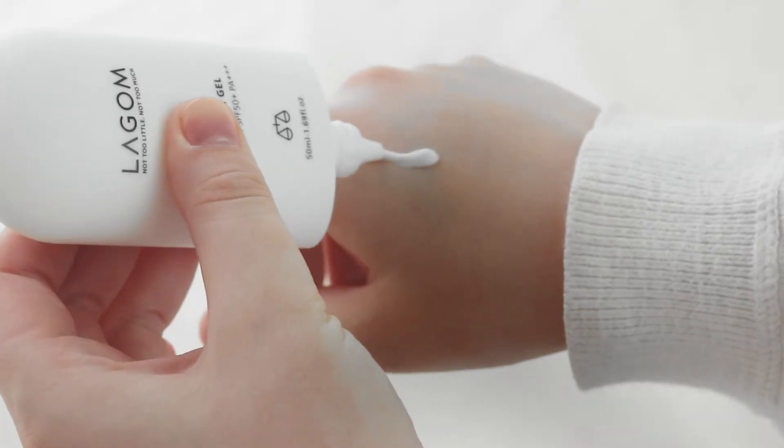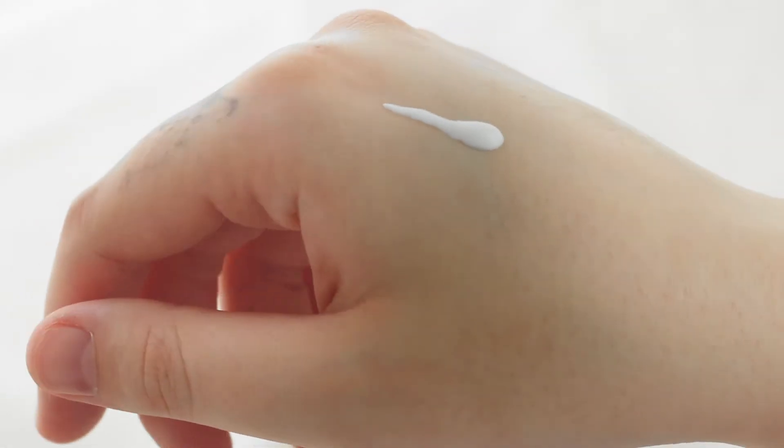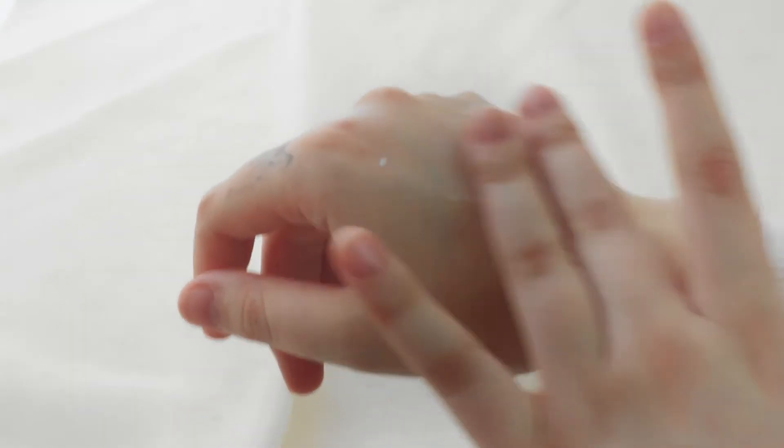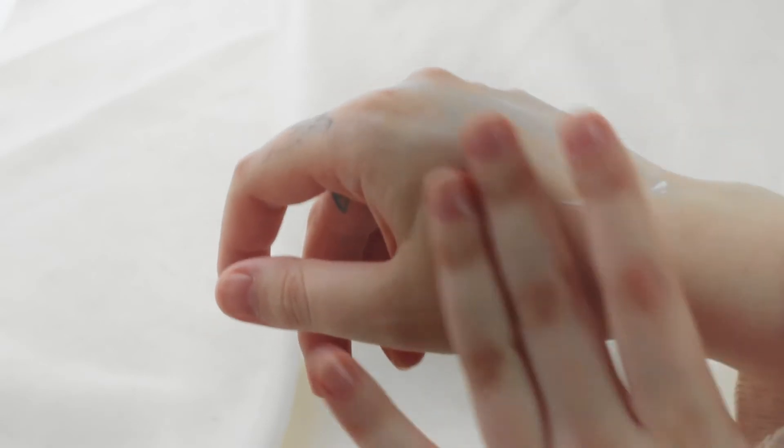Testing it out here — it's a lot more watery than the Purito, but that's not a bad thing. It just smells a little bit sunscreeny, but not overpoweringly so. It blends in so nicely — wow, that's beautiful. It's very moisturizing as well, it's lovely. And it doesn't leave a white cast. That's a really beautiful finish. Kind of watery — I wasn't expecting that — but very, very hydrating and so far no white cast.